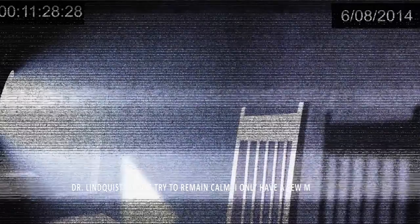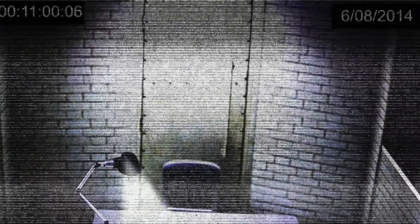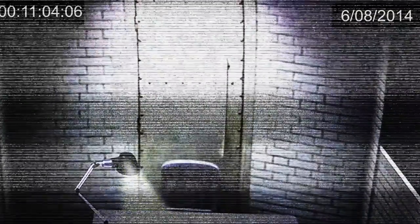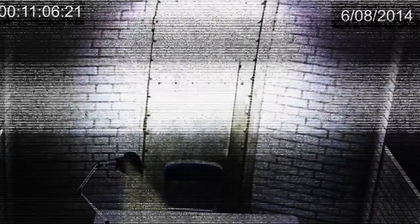Dr. Lindquist: Please try to remain calm. I only have a few more questions. SCP-1602-B8, still weeping: Nothing's changed. Nothing's changed. End log. Closing statement: SCP-1602-B8 refused to respond to any further questioning and was terminated shortly after interview. It is unknown if D-1602-8 was physically transmuted into SCP-1602-B8, if the subject's consciousness was transferred, or if SCP-1602-B8 was impersonating the subject.